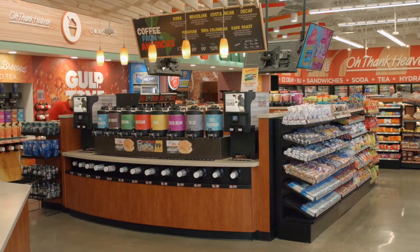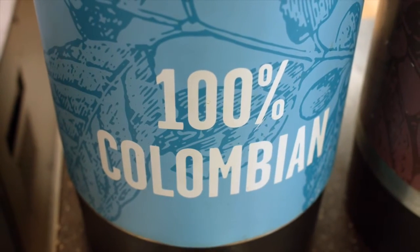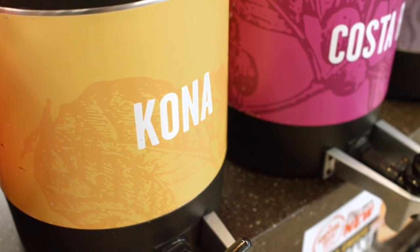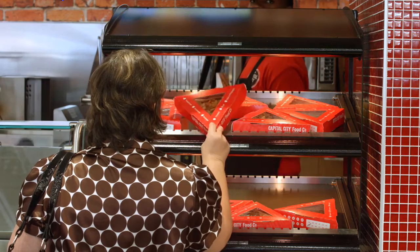Coffee is a focal point on purpose because we've built a strong following in this market for our 100% Colombian coffee. We've expanded to Coffees of the Americas — we offer eight different coffee varieties. It's a big draw in the morning and it's important that people see it when they come in the door, just as important as they see the fact that we're in the hot food business.